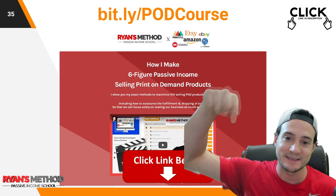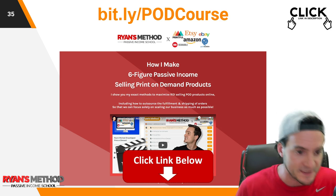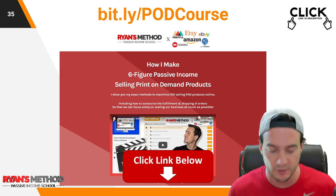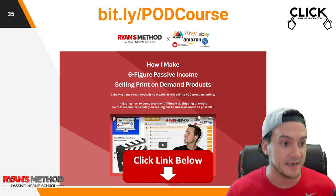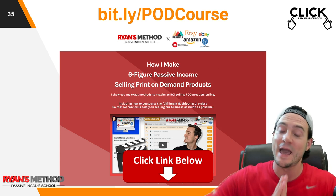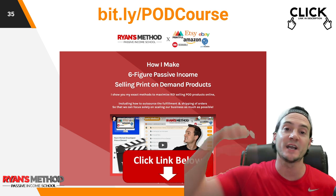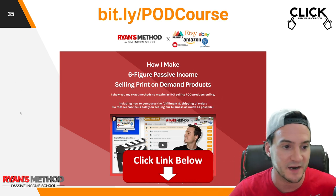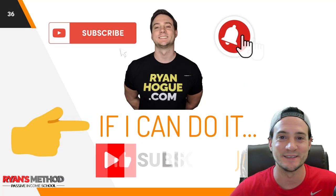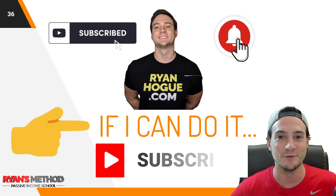That's it — check out Arts Ad, the link is at the top of the description. If you're excited to use them but wondering how to make sales, get started on Etsy or Amazon, or how to do design and niche research — I have a full course showing you everything I know and how I make six-figure sales every year selling print-on-demand products. The link is in the description. Thank you for watching, please hit the like button and subscribe if you haven't already, and I will see you tomorrow with a new video.